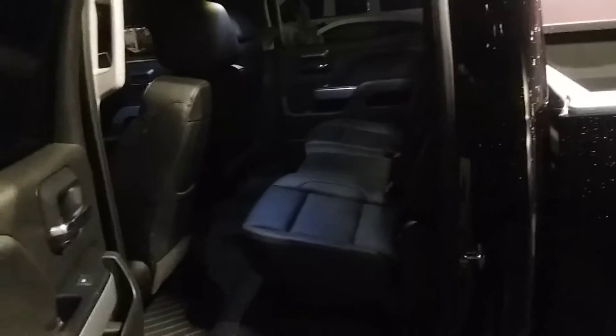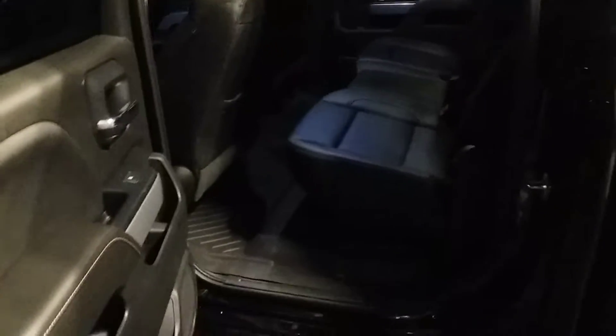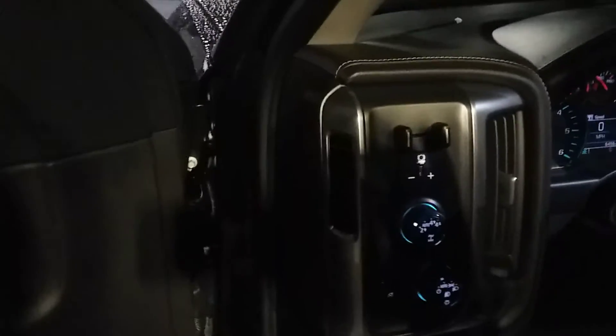The vehicle comes equipped with black leather, all-weather mats, memory seat, four-wheel drive on the fly, and trailer brakes.